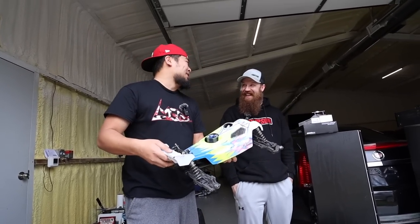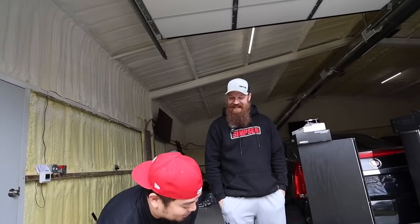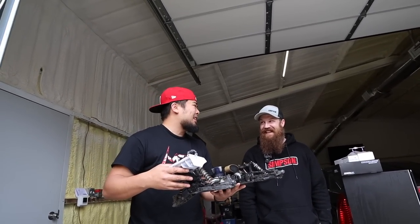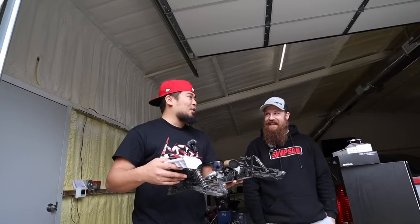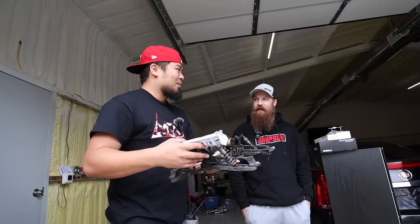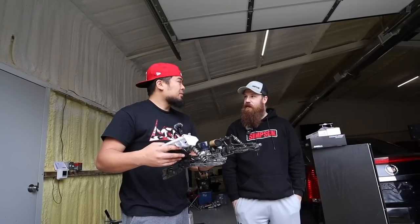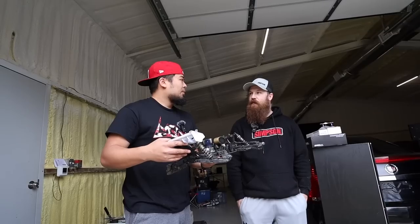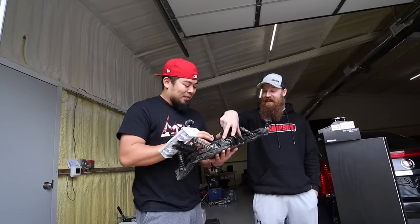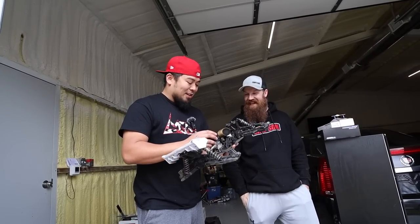Here's the even funnier part — see how it's missing this whole section right here? That's actually in my stuff. I was looking at the servos like, wait, I didn't run Hi-Tec — and then I realized it's Jeff's. You know why we did that? We blew a servo and had to change servo trays — something failed on the truck and we had to switch it over to Aaron Royston's parts.